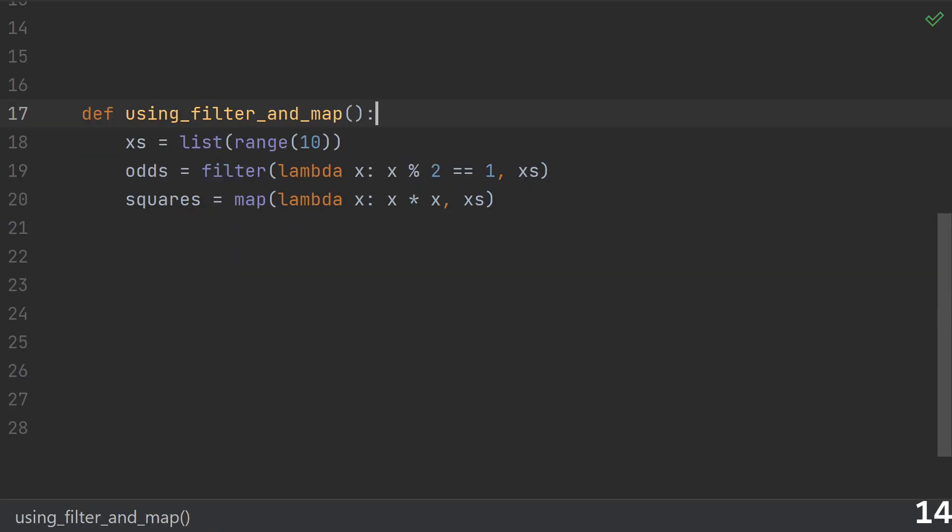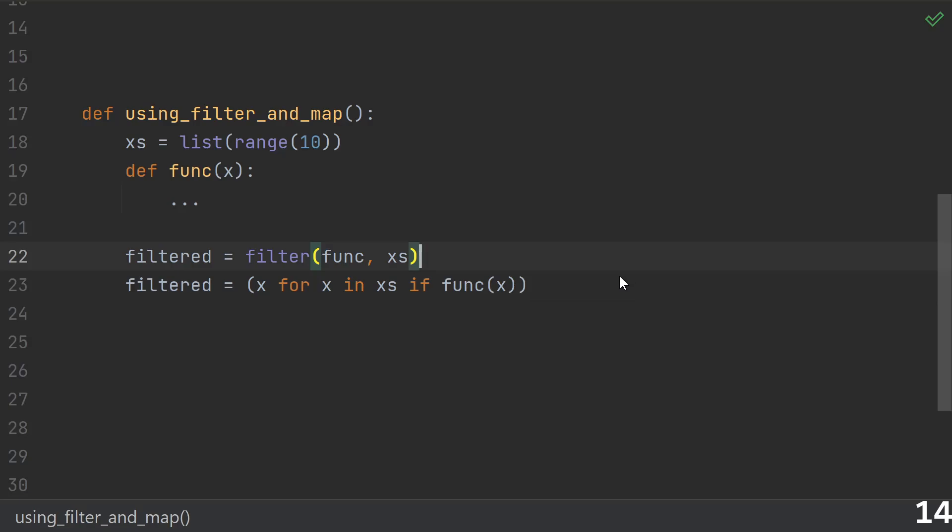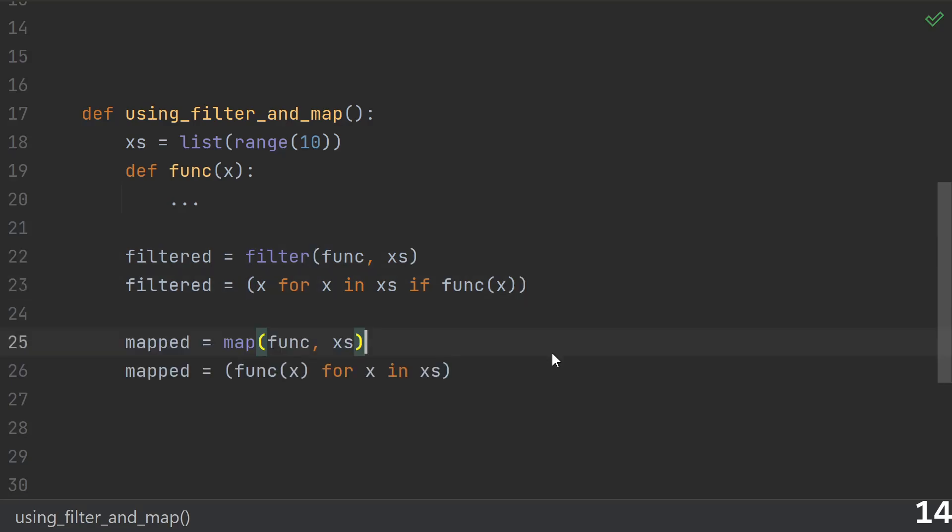Number fourteen, and I know this will be controversial: any use of filter or map. The reason is that they encourage you to write less readable code. In general, you can replace any filter like this, and you can replace any map like this. These generator comprehensions are lazy just like filter and map and produce the same elements. And bonus points — if you were just immediately going to convert that to a list, you could use a list comprehension, which is even more readable.